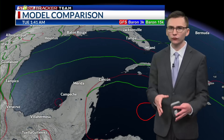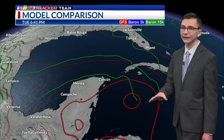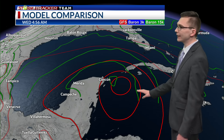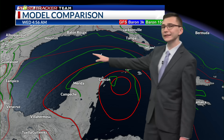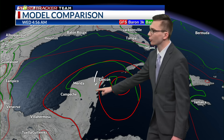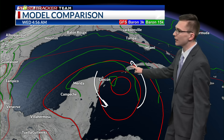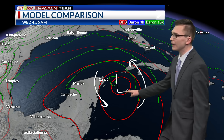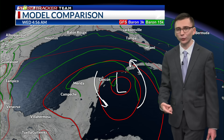I want to show you a couple of model runs — the GFS American model and our in-house Baron 15k model in green. Notice that by the time we get toward later into next week, around Wednesday or so, we start to see these contours closing off in a counterclockwise direction. These two models are painting maybe a low developing sometime in the northwestern Caribbean, again not until about Tuesday or Wednesday of next week.